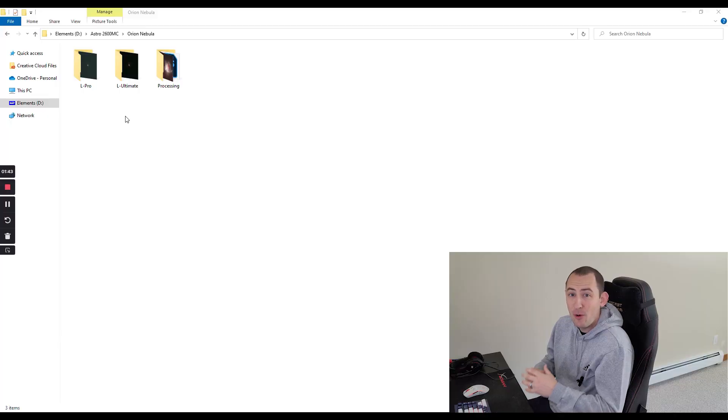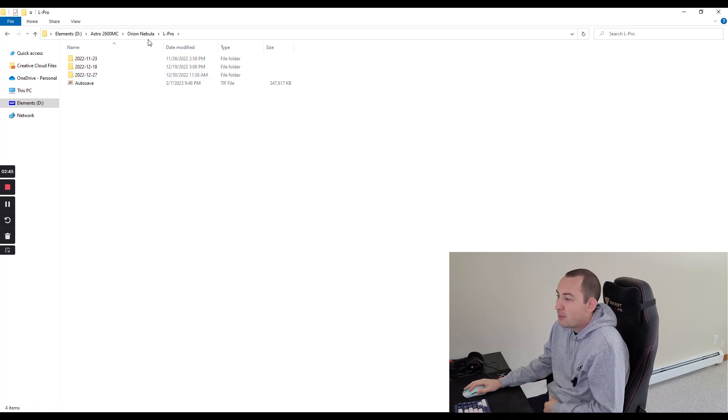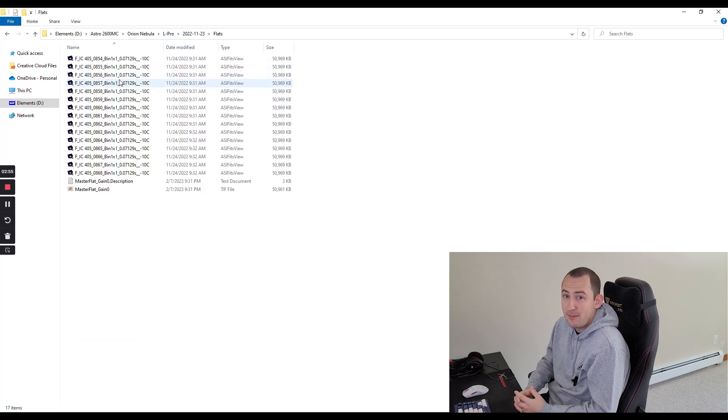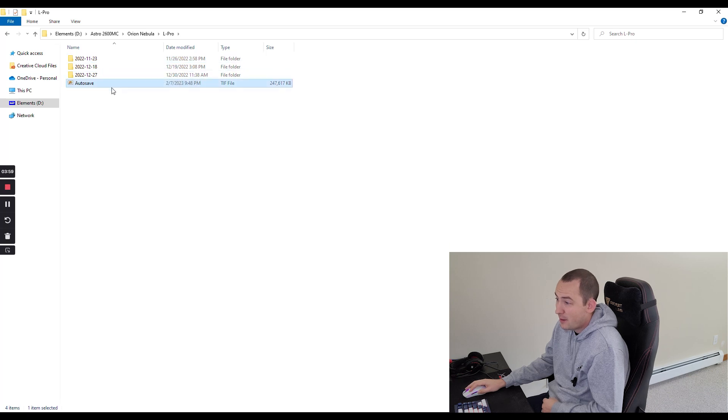I want to give you guys a quick look at how I organize all that data on my computer. Within the Orion Nebula folder, I have a few different folders — one is the L Pro, which is my RGB filter, and the other is the L Ultimate, which is my duo narrowband filter. Within the L Pro folder, I have 3 different nights' worth of images, and within each of those I've broken them out into my light frames and flat frames for that session. Flat frames are the only calibration frame I take with every imaging session, and the others I use as a library built up over time. I've already stacked all of these images and begun my image processing.